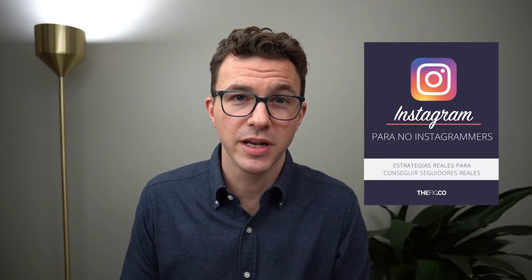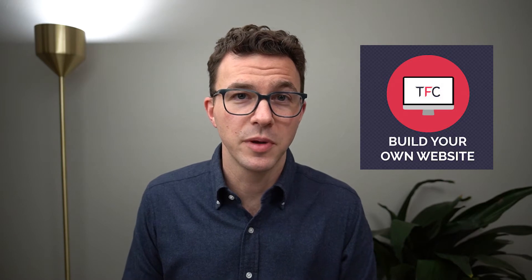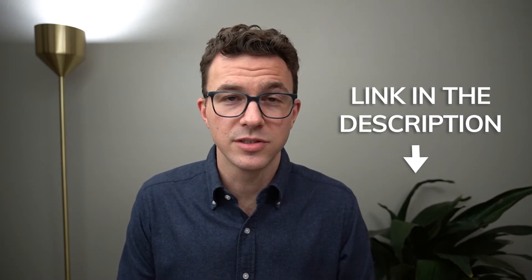What was most successful for us was our guide to Instagram for our Spanish channel — a 20-page PDF we created for people getting started on Instagram. On our English channel, we have a seven-day personal branding course, a course to teach you how to create your website with Squarespace, and a YouTube masterclass. I'll put links to all three down below in the description in case you're interested in signing up.